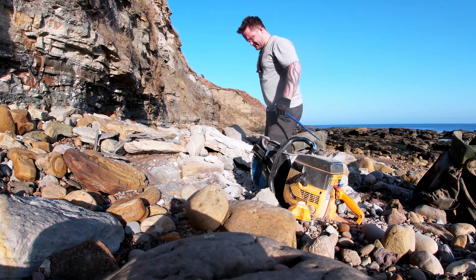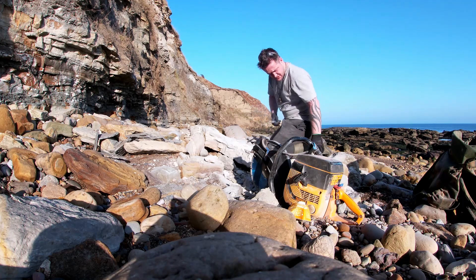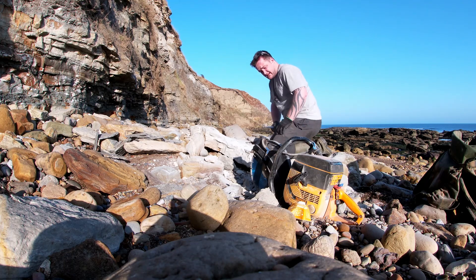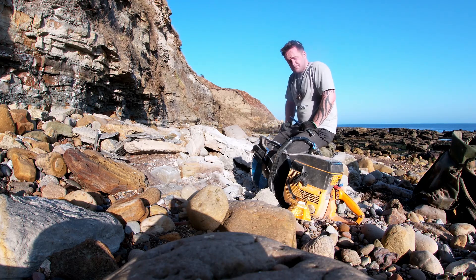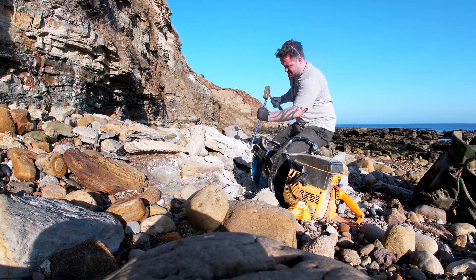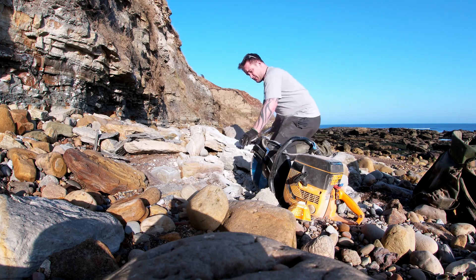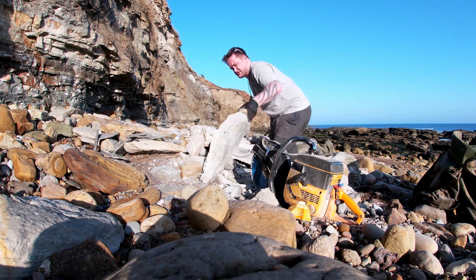It's also worth pointing out — as you can see, this is clearly a loose slab on the beach, so I'm perfectly within my rights to do this. I saw it yesterday; it'd only been up the cliff for a matter of days. If me or someone else hadn't got this off the beach, it's only sandstone so it wouldn't have lasted a week — the sea would have destroyed it.